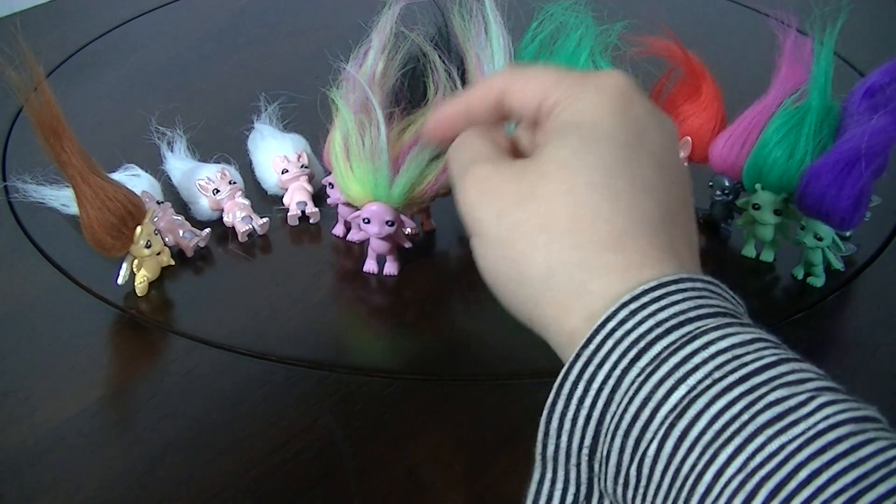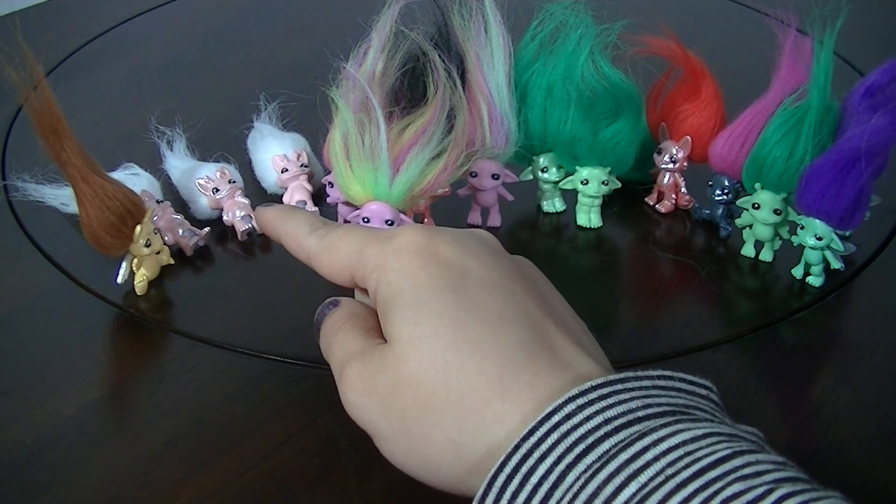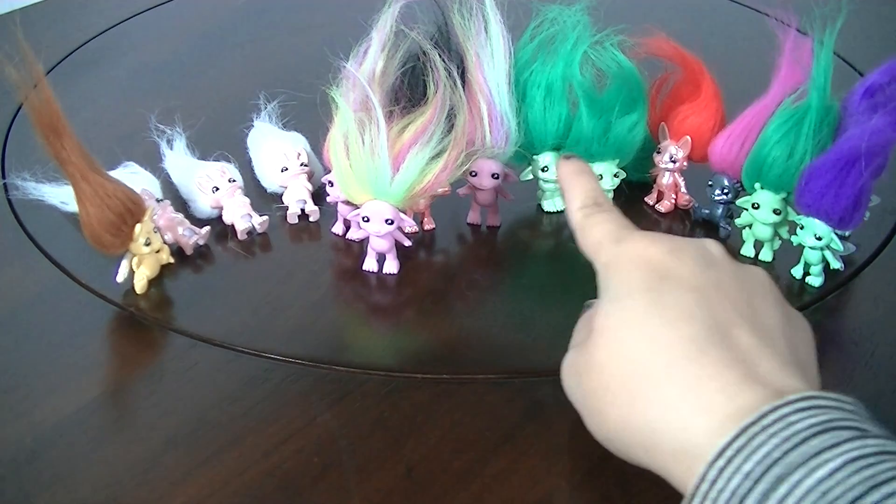So right now I have a standard finish Teeny Genie, a Dorothy Doe in pearl finish, and a pearl finish Birchie.